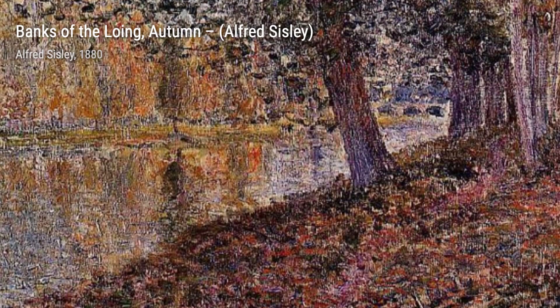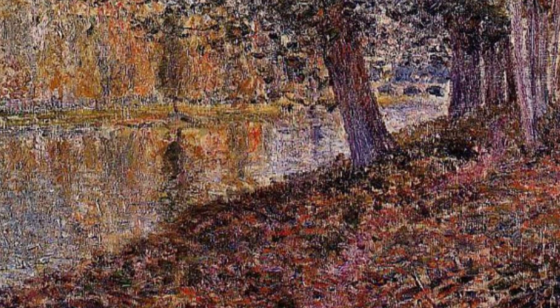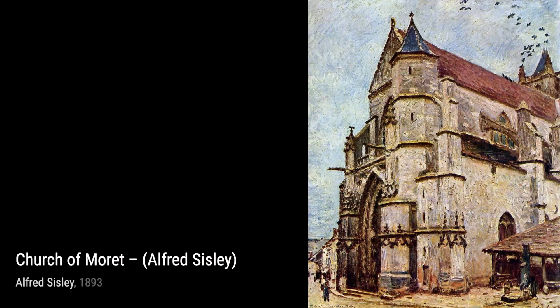Let's start our journey through Sisley's artworks with Path Along the Lowing Canal. In this painting, Sisley beautifully portrays the peacefulness of the canal, inviting us to take a stroll along its tranquil path.